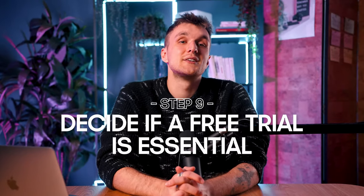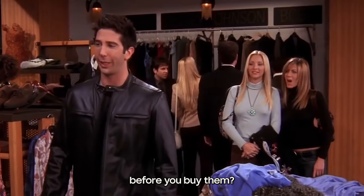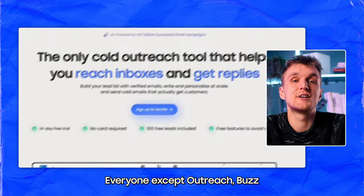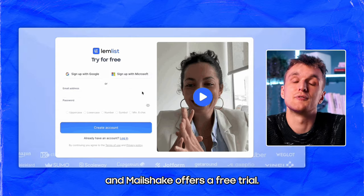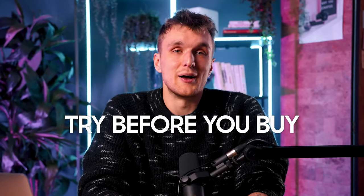Free trials — deciding if a free trial is essential. Yes, it's essential. Why do you try clothes on before you buy them? Because they might not fit properly and you've wasted your time and money. Same with software. Everyone except Outreach, Buzz, and Mailshake offers a free trial. No one likes a tight friend, so try before you buy — simple as that.